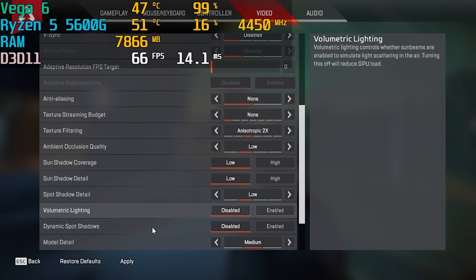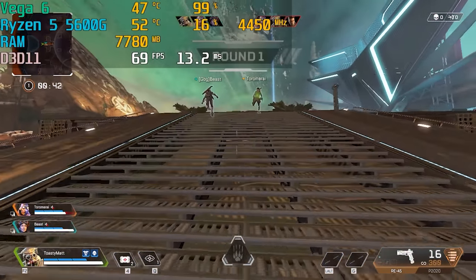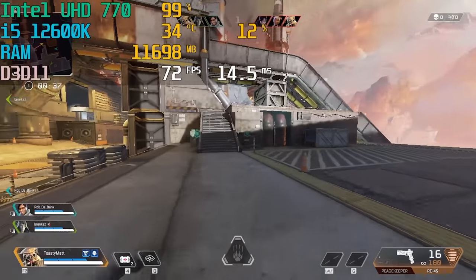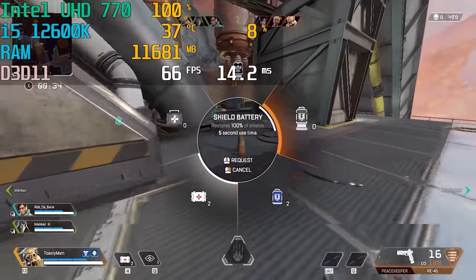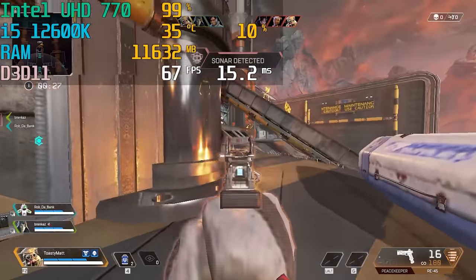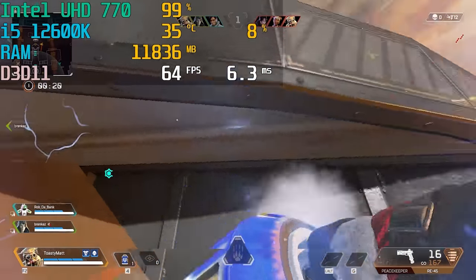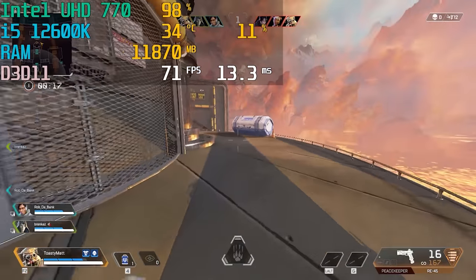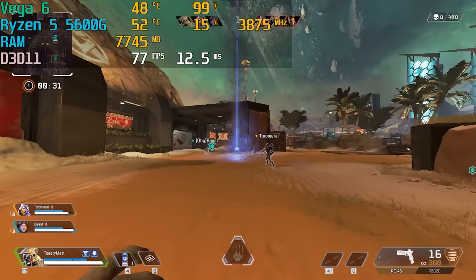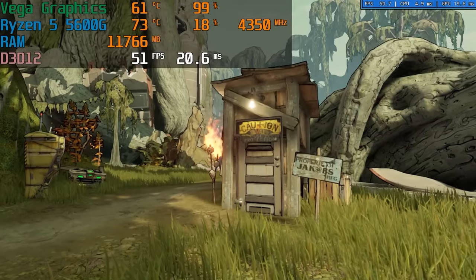In Apex Legends the difference is a little bit closer, and that has to do with raw CPU horsepower. On lower settings at 720p, this game is much more CPU-dependent, and both CPUs are very powerful. The 5600G averaged about 70 to 80 FPS and the UHD graphics got about 60 to 70 — the difference isn't that big because we're super CPU-reliant, and because of that the integrated graphics doesn't have to work as hard. We're seeing the IPC improvements of 12th gen Intel up against the 5600G, but it still shows you'll need a CPU-demanding game to come even close.